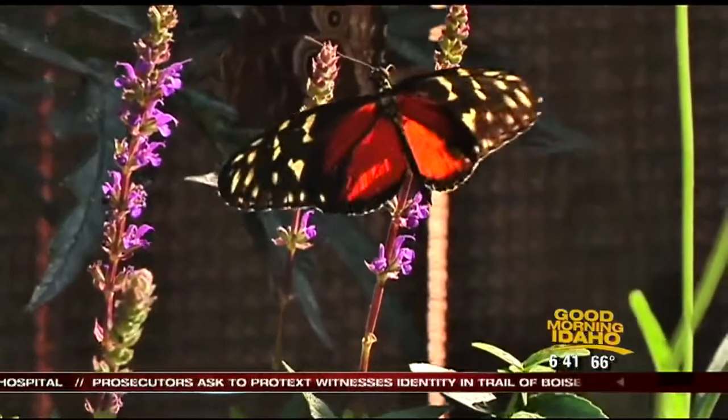It's so beautiful. I hope you definitely get the chance to make it out there. If you really want to see them flying, go when it's really sunny — that's when they're definitely soaring around. The exhibit is included in regular Zoo Boise admission, so don't worry about any extra cost.